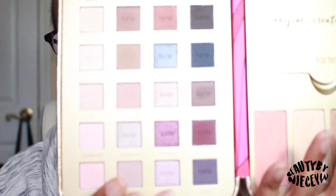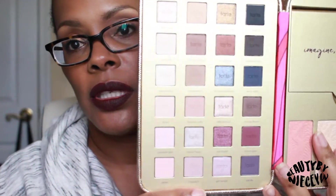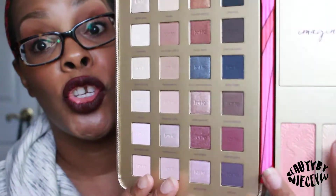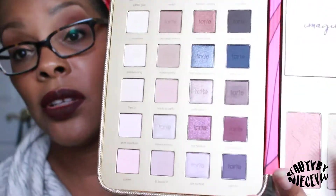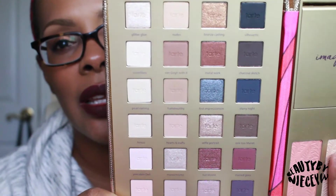When you open it up you have a film which you can throw out, and then you have your shadows. What I did like is that this year Tarte sort of returned to color — their palettes have been mostly neutral lately, so they've returned to a little bit of color this year, which I like.